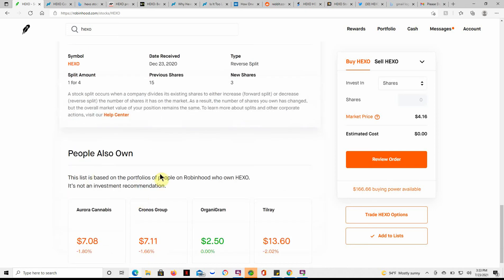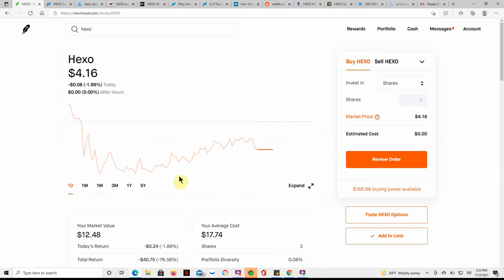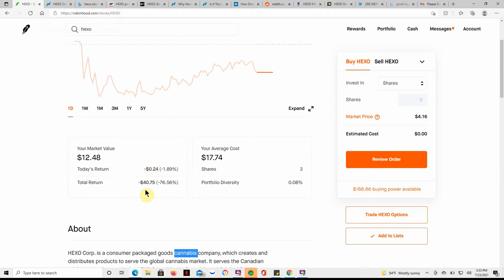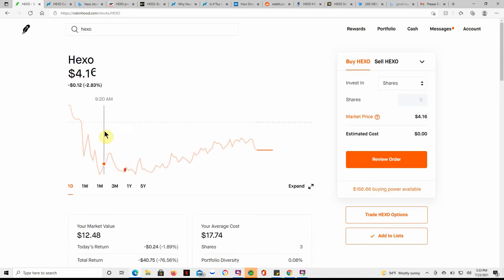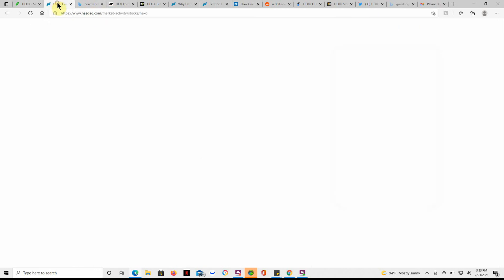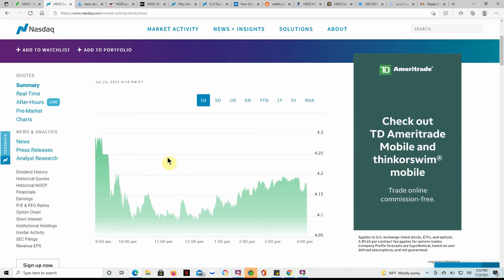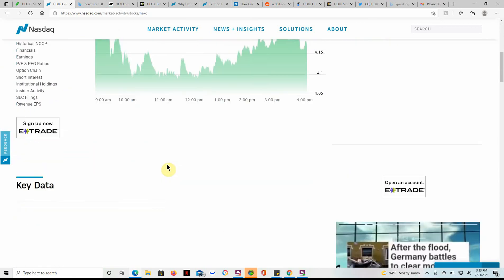I'm not sure exactly what I paid for those prior to the split, but I'm still in the red — down $40.75. If it goes any lower, I might have to buy some more and lower my cost basis. Here's just another look at it on NASDAQ.